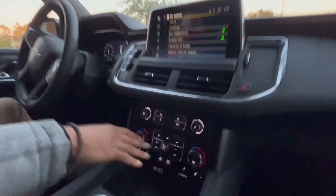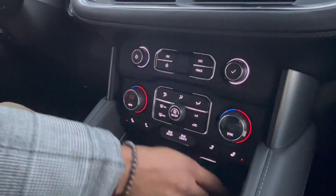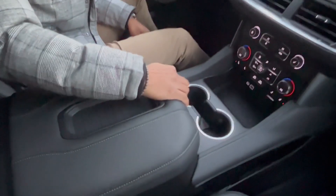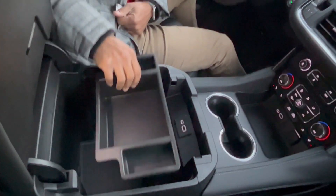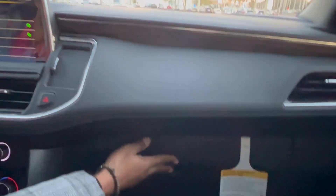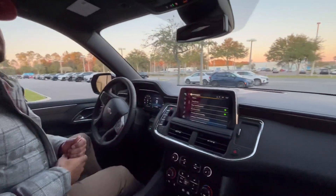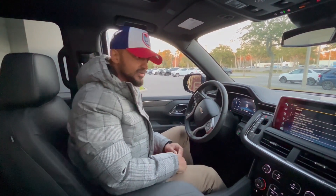There are heated seats, climate control, USB-C, USB, and a 12-volt right here. We have wireless cell phone charging here. Dual cup holders. Center console storage space with a removable tray, another USB and another USB-C. Glove compartment right here and an extra nifty storage space right there. Front, side, and back airbags. Also wood grain trim throughout the vehicle.